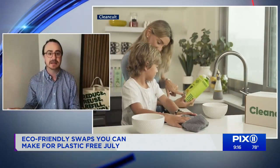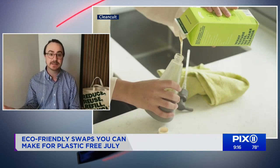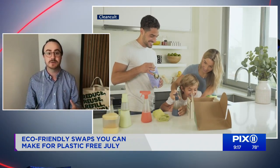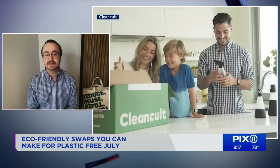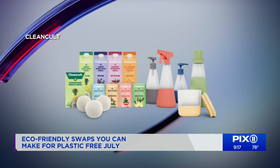Talk to us about Clean Cult — is that the idea of those tablets for laundry detergent, dishwasher detergent? Exactly, yes, we're trying to make it easy for people to make this switch. People want to clean well — they care about efficacy and making sure their home is easy. So what we've done is created a whole new way to clean. Instead of using plastic bottles, you refill with milk cartons rather than plastic refills. Instead of plastic bottles, you use refillable glass bottles alongside ingredients you can understand and pronounce. We're trying to make it easy for everyone with really effective plastic swaps.